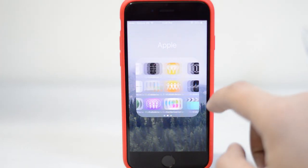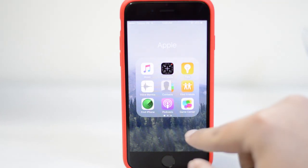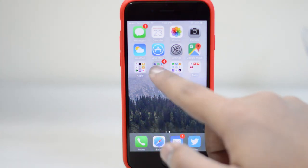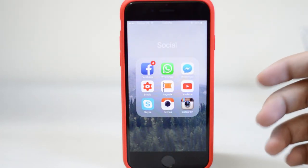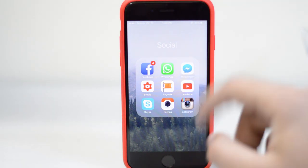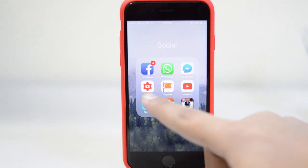I do use the Music app here and there for Beats 1, but that's pretty much it. Then I've got a social folder where I've got Facebook, WhatsApp, Messenger, Studio, Pages, YouTube, Skype, Retrica, and then Instagram. That's all the social media stuff that I use.